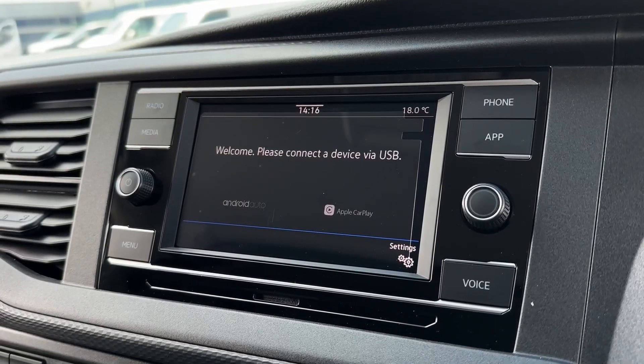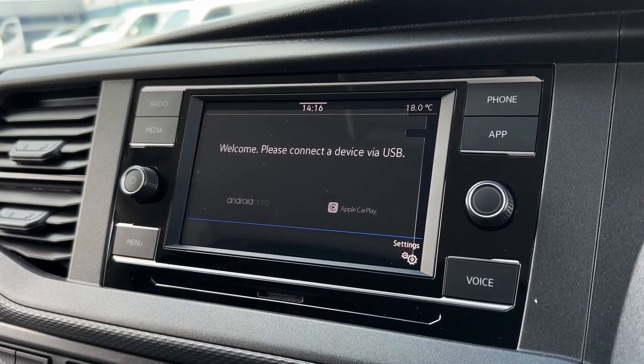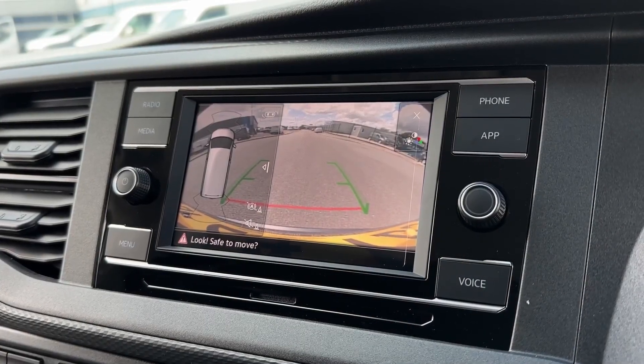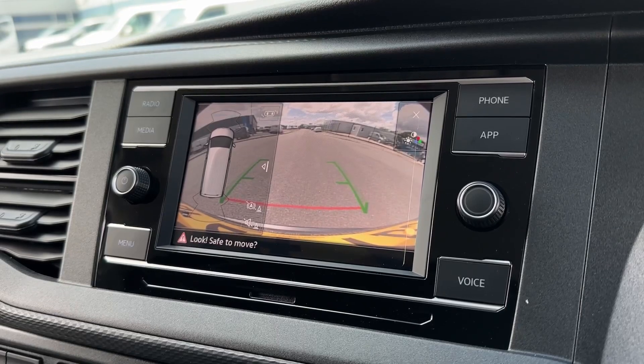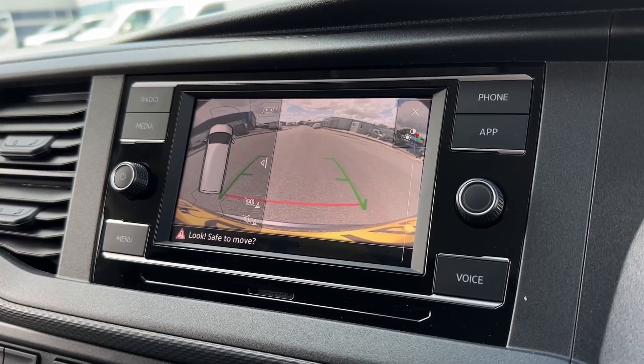You've also got USB connection allowing for Apple CarPlay and Android Auto smartphone integration to use apps such as navigation or media through the screen. The reversing camera gives a nice clear view behind with the parking sensors as well, and you have the parking guidelines to aid manoeuvring.